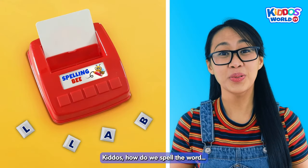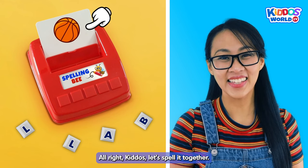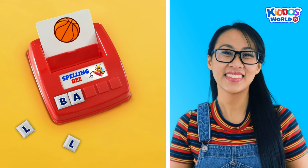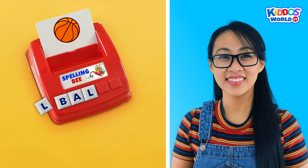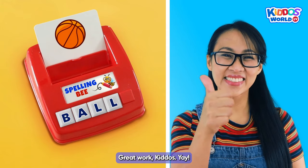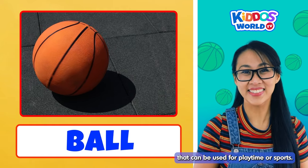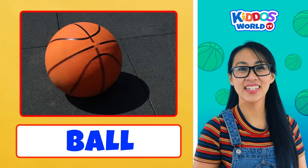Kiddos! How do we spell the word... Ball? Alright, kiddos! Let's spell it together! B... A... L... L... Ball! Great work, kiddos! Yay! A ball is a cool bouncy toy that can be used for playtime or sports. Cool! Let's move on and spell some more words, kiddos!